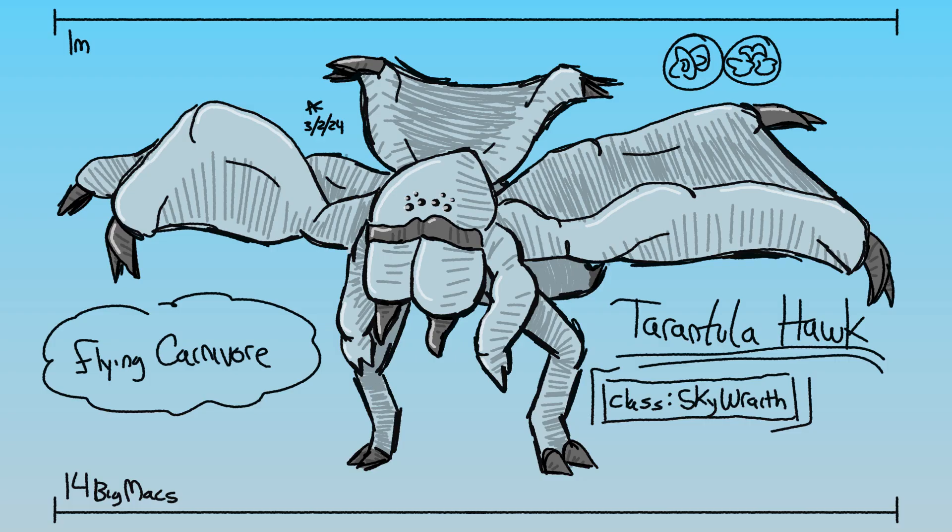Getting back to the tarantula hawk — they have a mostly soft and sometimes non-existent exoskeleton that not only allows their abdomen to expand and contract easily, but also lightens them for flight. Their heart and lungs seem to be efficient enough to support a fast metabolism, and the tarantula hawk is one of the few homeothermic, or warm-blooded, arthropods.